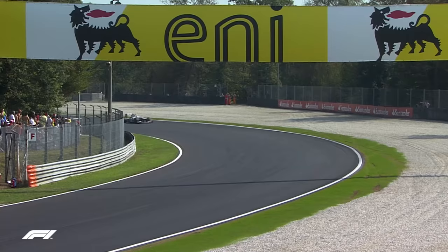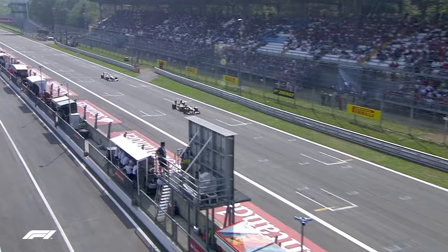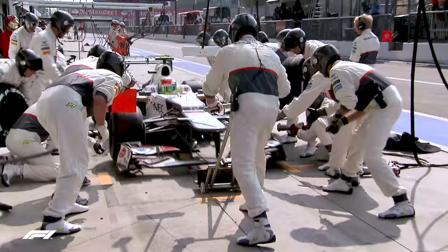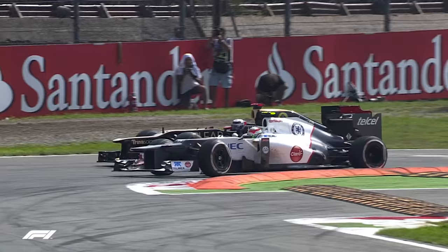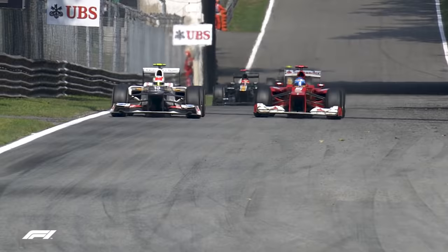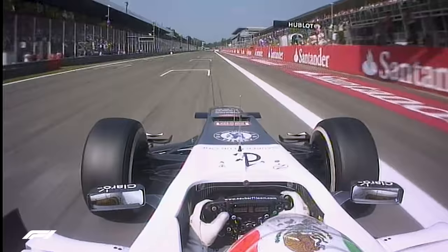His expert tyre management worked its magic again, allowing him to extend a first stint on hard tyres to then push to the maximum on the medium compound. He relentlessly made his way up through the field in his Sauber, overtaking the likes of Kimi Räikkönen and Fernando Alonso to cross the line in second and confirm himself as one of the best racing drivers on the planet.